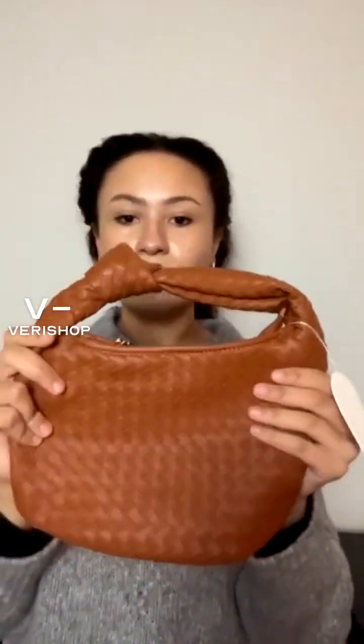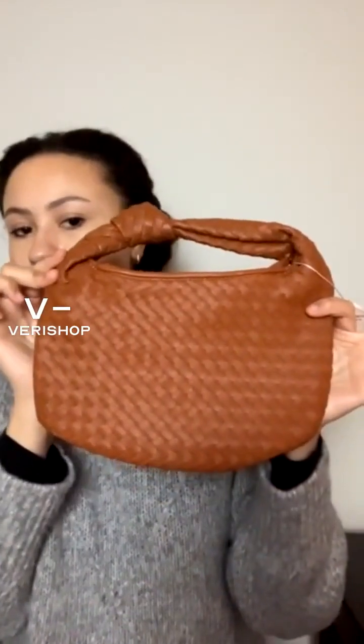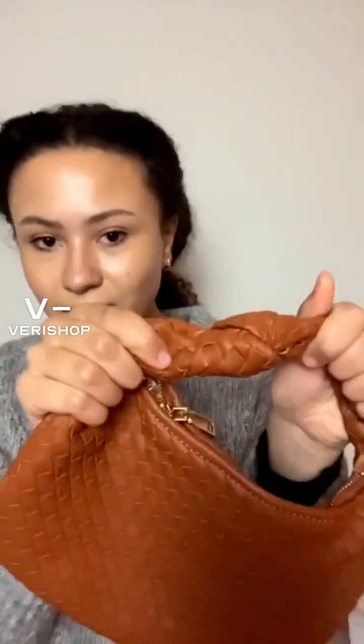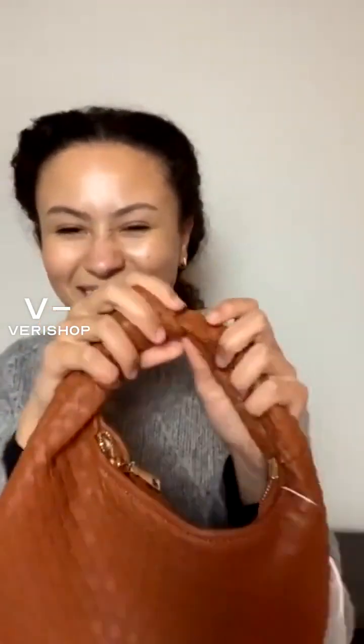I thought this was the perfect size. Just holding it up for size — very cute. Your phone would take up maybe this much of it, and then you can fit your makeup and everything you need in there. I also love this cute little detail on the handle with the little knot. I don't own much brown, so I was looking for a brown bag to use, and I think this is very cute.